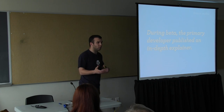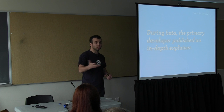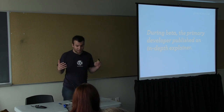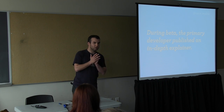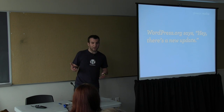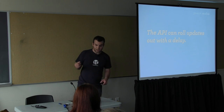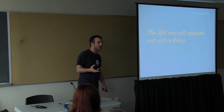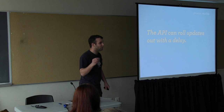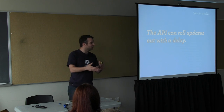During the beta, the primary developer behind this, Dion Hulse based in Australia, wrote the original updater as a Google Summer of Code project six years prior. He published a very in-depth explainer once it was in trunk describing how it's implemented. Basically, WordPress.org says there's a new update, and the API can do really clever things — we can roll out updates with a delay, waiting five or six hours to make sure no problems are reported before turning on the auto-update flag. We can even turn it on for only a certain number of sites first and then expand, or slow the rollout for network capacity reasons.